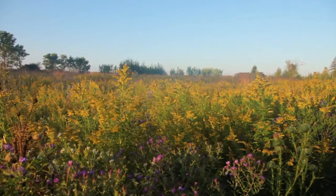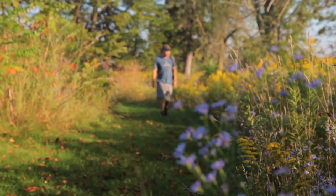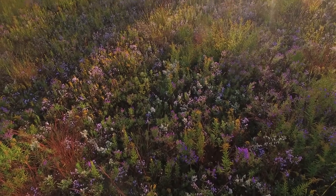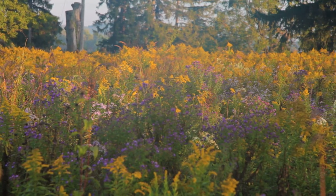As you scan across the field they sort of speckle and pop, and I think it's my favorite time out in the field. It's just got a pastel, almost quilt-like look to it as you scan across, with the purples and golds blending together.